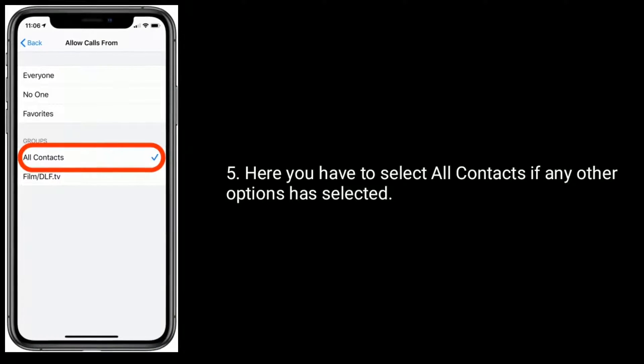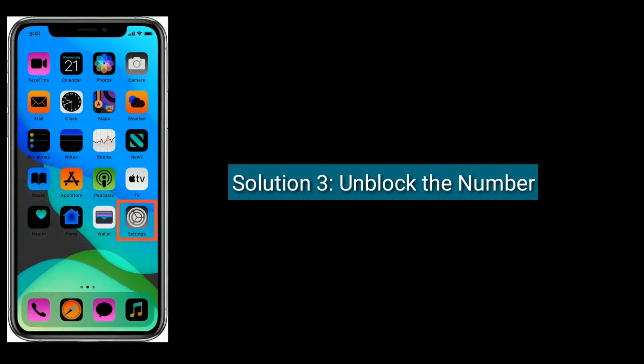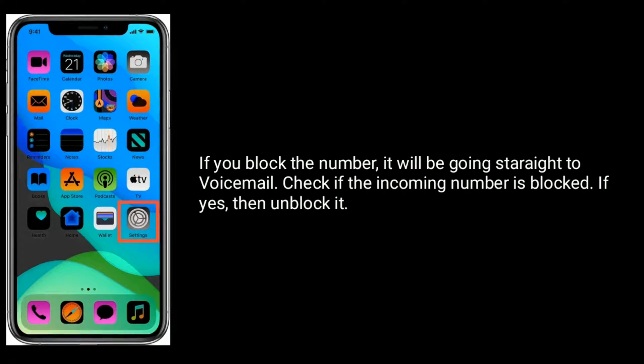In Allow Calls From, you have to select All Contacts. If any other option is selected, change it to All Contacts.